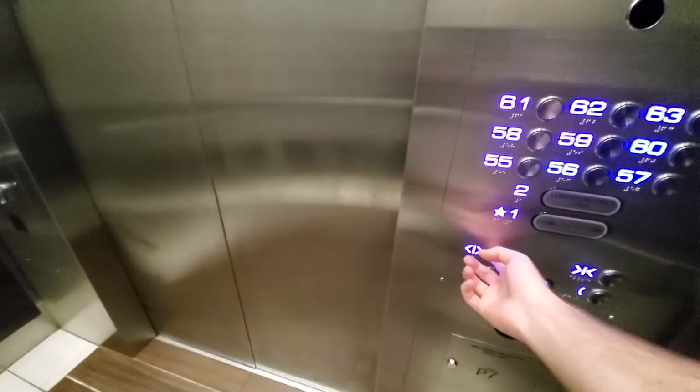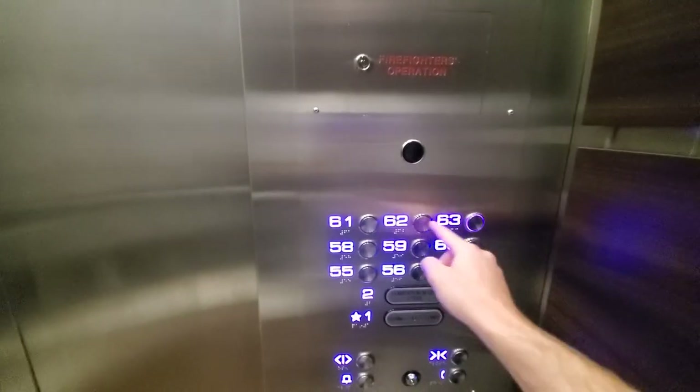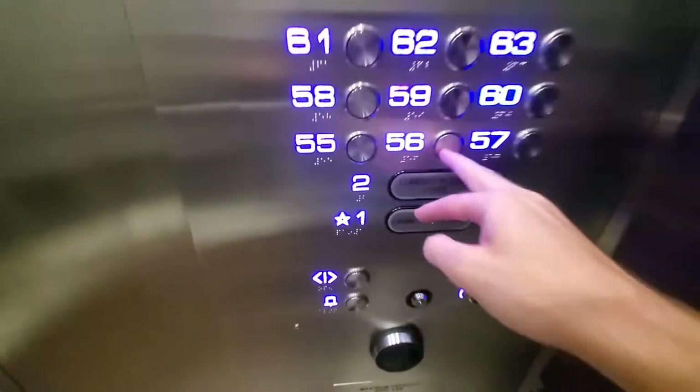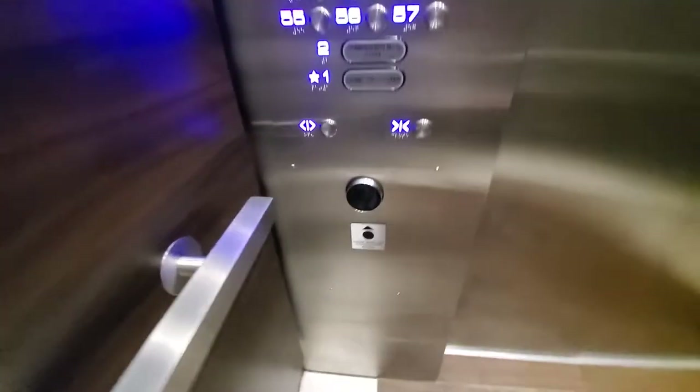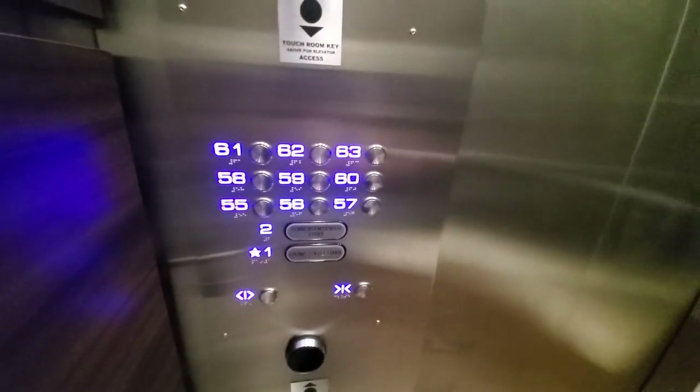Interestingly enough, it just parks here. I guess it uses some smart logic type of thing. Here's a key card reader. I wonder who did this mod.